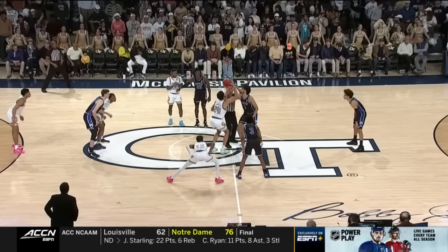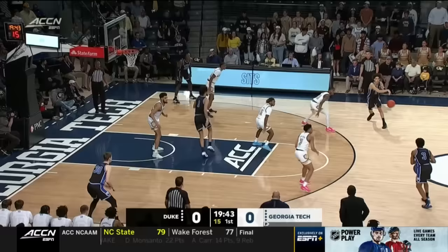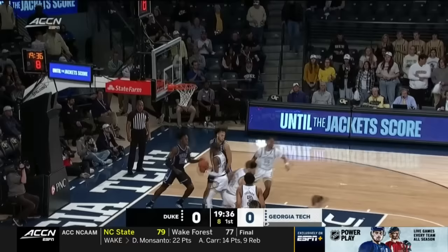He needs to make plays for Georgia Tech to win tonight. We are ready to go from McCamish Pavilion, game two of our quadruple header. That was a good one in Winston-Salem to get it started. Duke on the road in the black, trying to solve this Georgia Tech zone early on. They play zone 12th most of any team in the country.